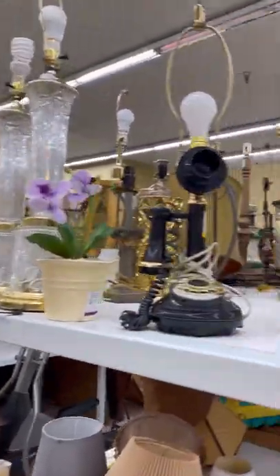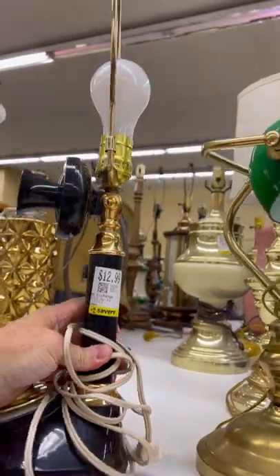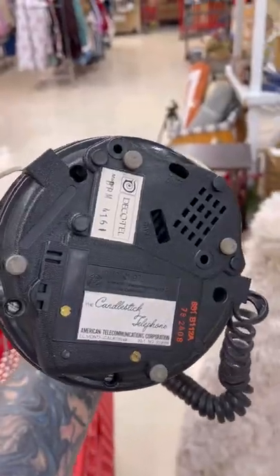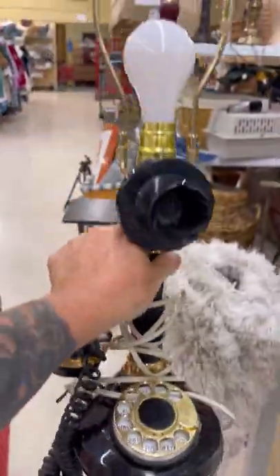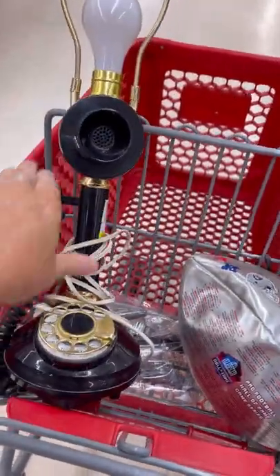At the thrift store and look at this unique piece I found. It's a 1973 candlestick telephone that somebody upcycled into a lamp. I looked at similar items on eBay — they sell for about 70 to 100 bucks, so I'll post mine for about that, and yes, it works.